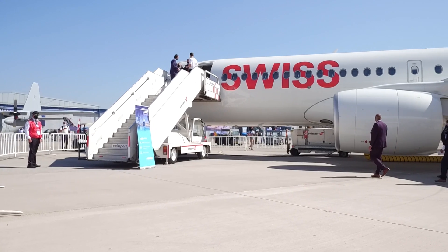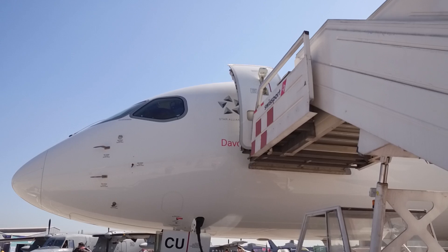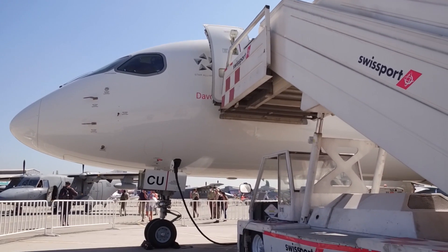It has the smallest carbon footprint today in the single-aisle market, and it allows operators to reduce the noise footprint by 50%. Thanks to its flexibility and versatility, with a range of up to 3,450 nautical miles, it is the best platform to explore new markets or complement existing ones at the lowest risk.